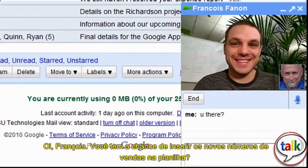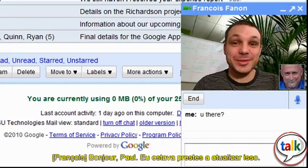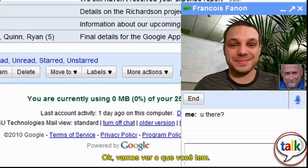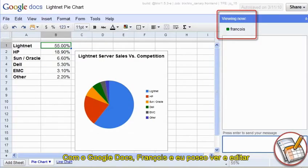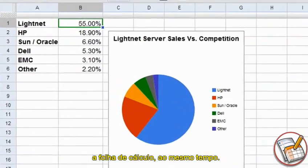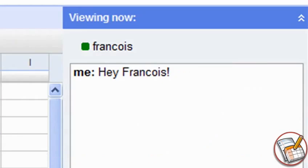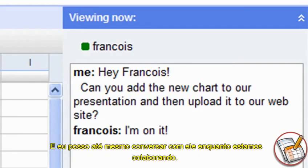Hi Francois, did you get a chance to enter the new sales figures in the spreadsheet? Bonjour Paul, I was just about to update that. Okay, let's see what you've got. With Google Docs, Francois and I can view and edit the spreadsheet at the same time, even though I'm here in New York and he's in France. Talk about efficient collaboration. And I can even chat with him while we're collaborating.